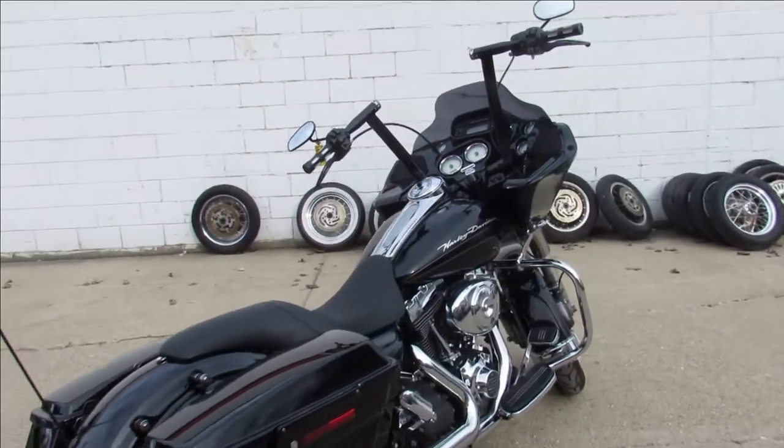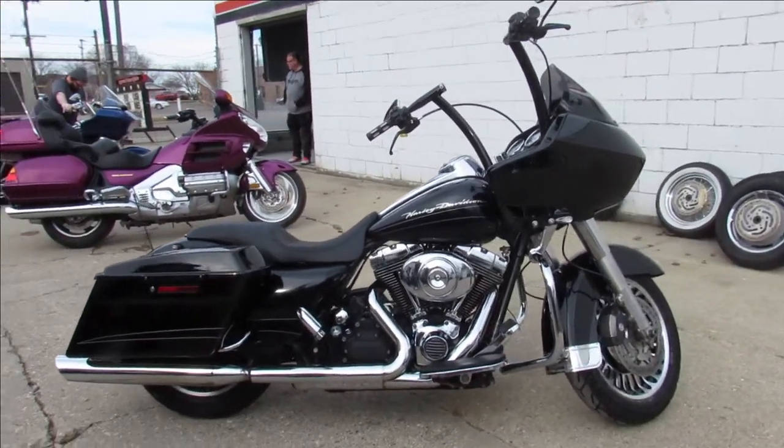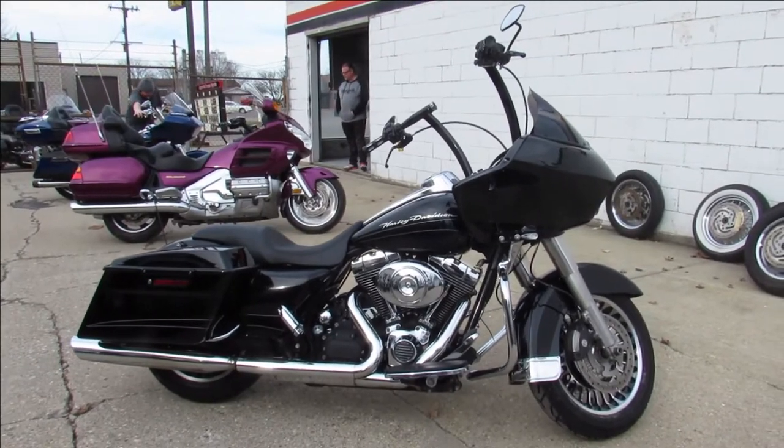You guys can stand out from the crowd — 2011 Road Glide. Give us a call, we'll get it done: 810-648-9500.